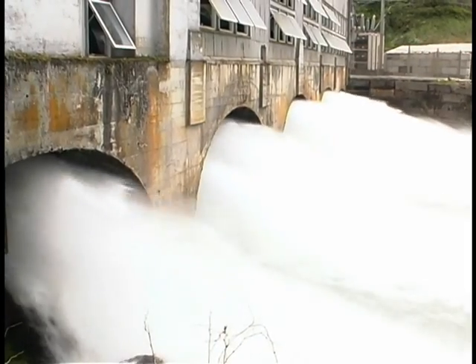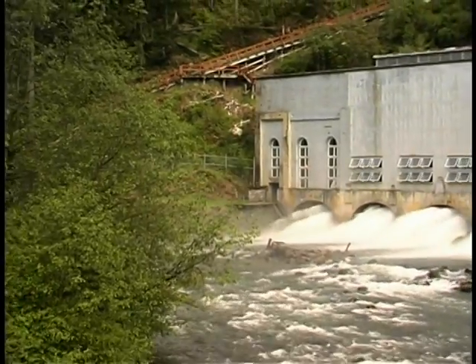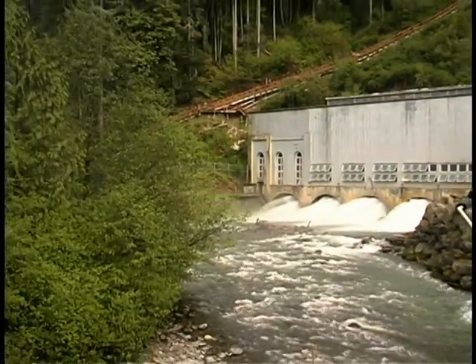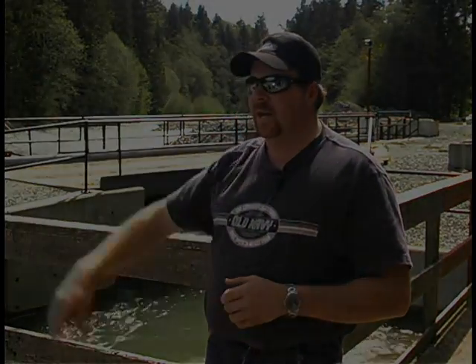That's our main job up here. It goes over the hill, turns the turbines, and then goes right back into the same river. So the water goes right back into the Puyallup River. All we're doing is using the water for a 10-mile-long flume, over the hill, and it's right back in — we're not doing anything to the water and it goes right back in for the fish.